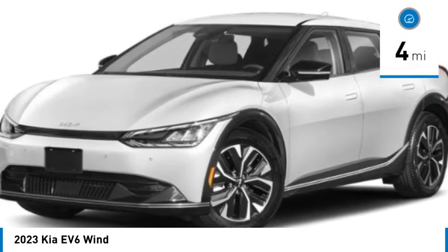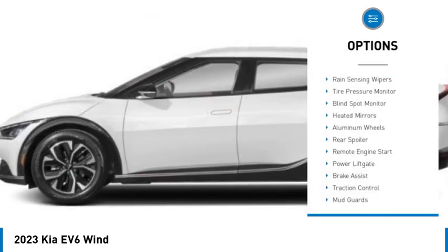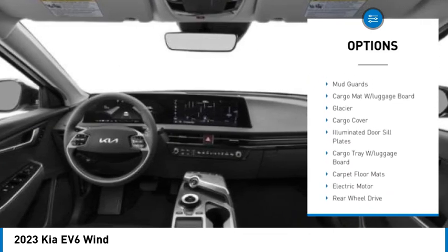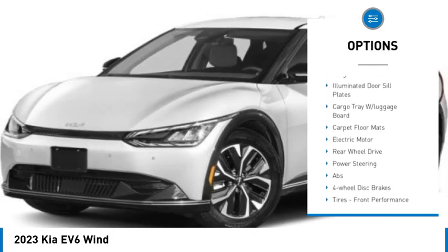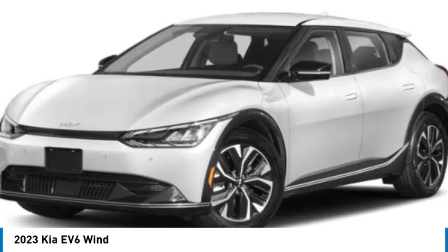This vehicle has less than 100 miles. Here are some of this vehicle's great options: rain sensing wipers, tire pressure monitor, blind spot monitor, heated mirrors, aluminum wheels, rear spoiler, remote engine start, power lift gate, brake assist, traction control.